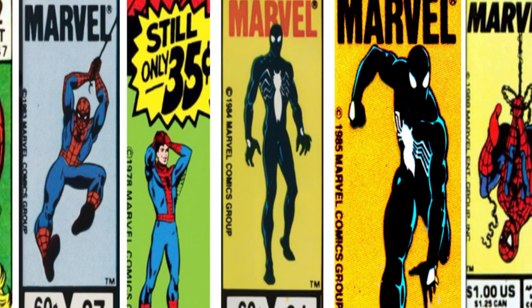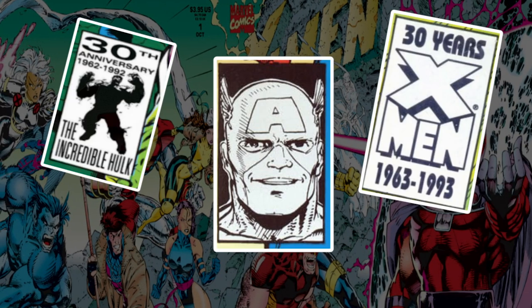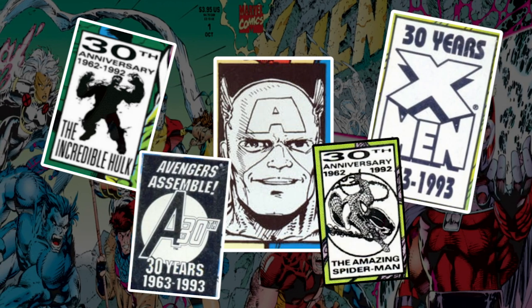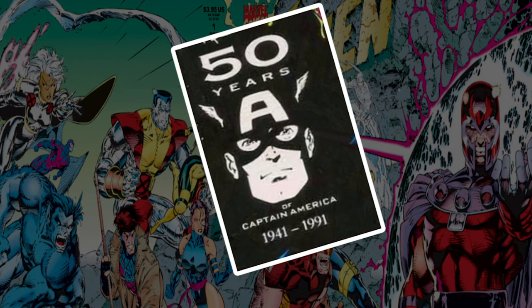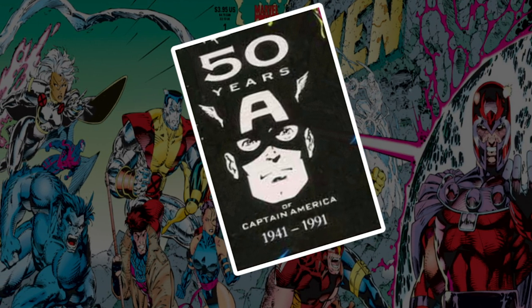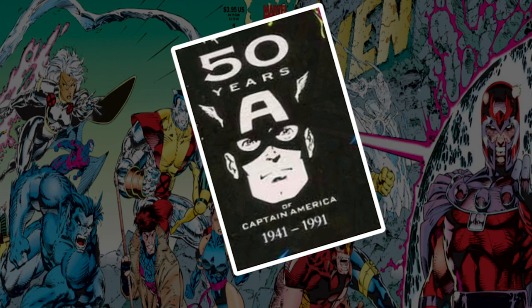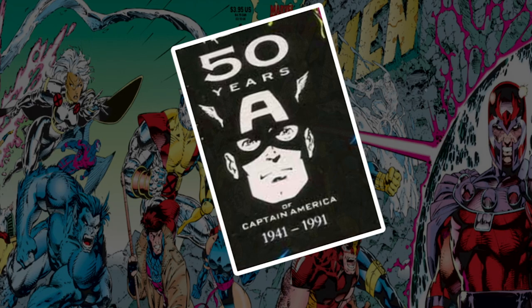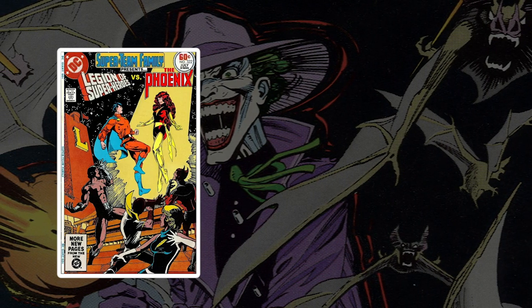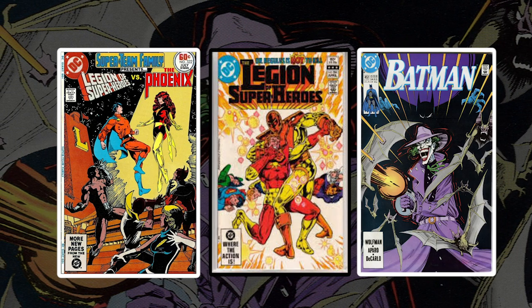When Jim Shooter left Marvel, the UPC box design on direct editions was left up to each editor — some used standard images, some let cover artists draw on the cover. In April of 1991, a Captain America head logo appeared with Uncanny X-Men 275 to celebrate his 50th anniversary. Then came a whole slew of anniversary boxes: Spidey 30th, Fantastic Four 30th, Avengers 30th, X-Men 30th. Meanwhile, DC was using general ads like 'DC — Where the Action Is,' featuring their recently launched DC Bulldog logo, or crediting creative teams like Wolfman and Aparo.